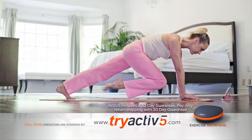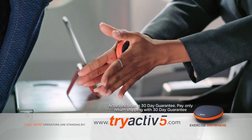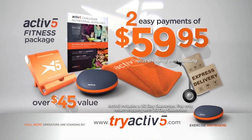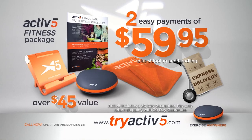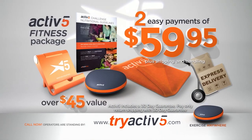Order the Active5 fitness system now and try it risk-free for 30 days. If you don't love being able to do strength training anywhere, anytime, send it back for a full refund of your purchase price. Call or go online now to receive the complete Active5 isometric portable fitness system for just two easy payments of $59.95. Act now and get upgraded to the fitness package for free, plus a free upgrade to express shipping. This is a TV-only offer not available in stores, so you must act now. Active5 makes a great gift for all ages.